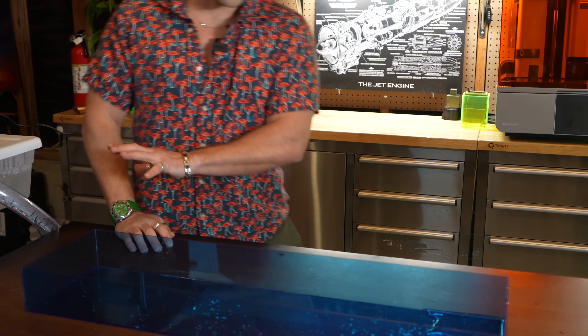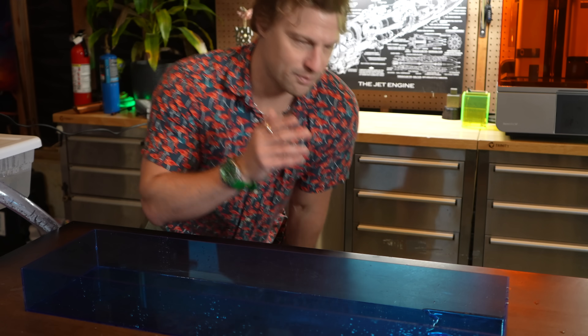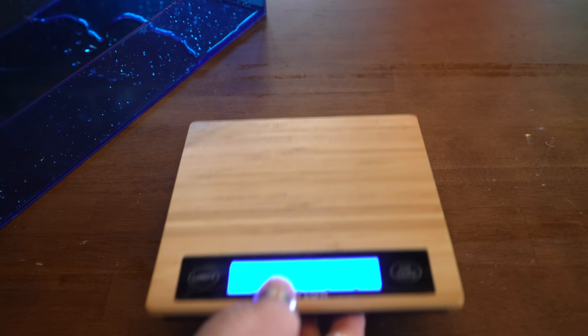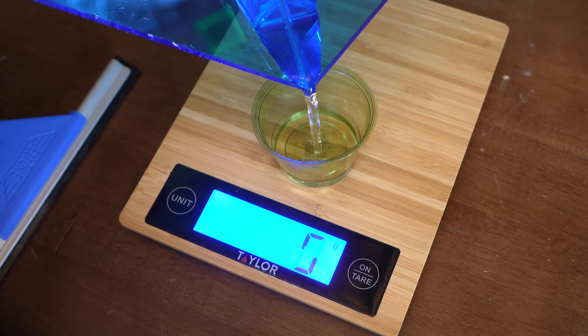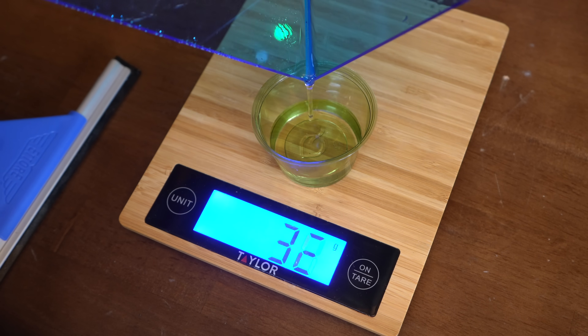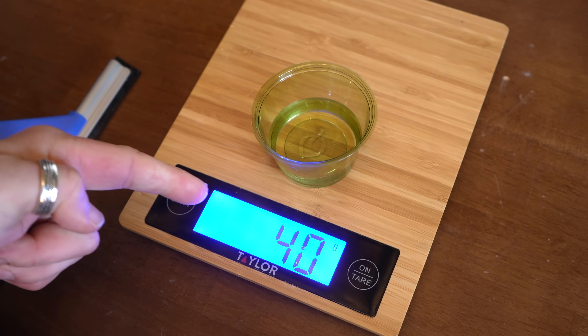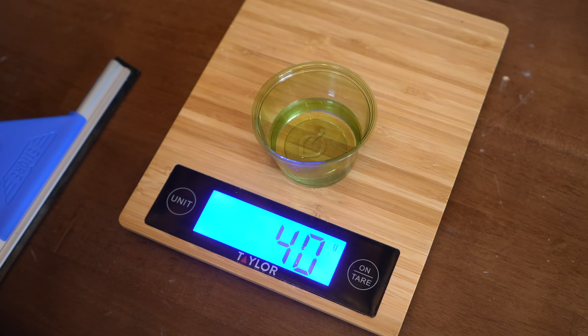I squeegeed all the water to one side of the box, and power was on for about five minutes. Now to measure how much water was produced: 40 milliliters in five minutes — 40 milliliters with just the first prototype. That's a lot more than I anticipated, and I have some ideas on how to improve the process.